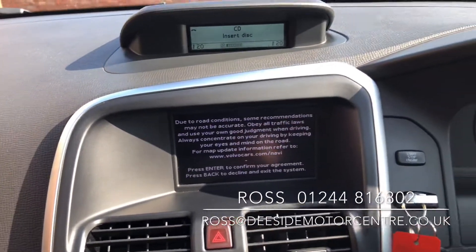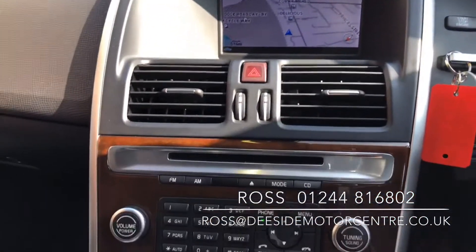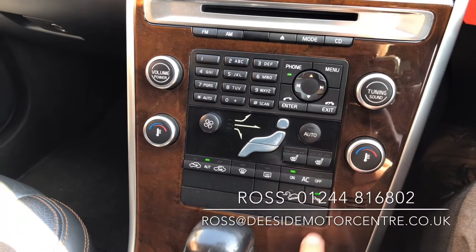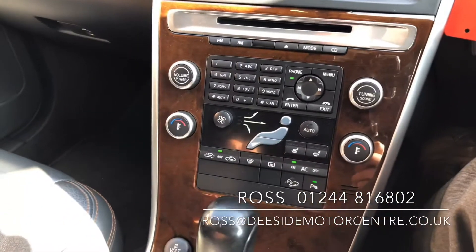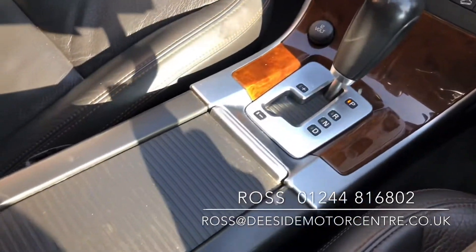Below that, you've got the sat-nav which is controlled by the buttons on the back of the steering wheel. We've also got front heated seats. Your front and reverse parking sensors pop up onto the top screen. You've got your aircon. It's all been well maintained.